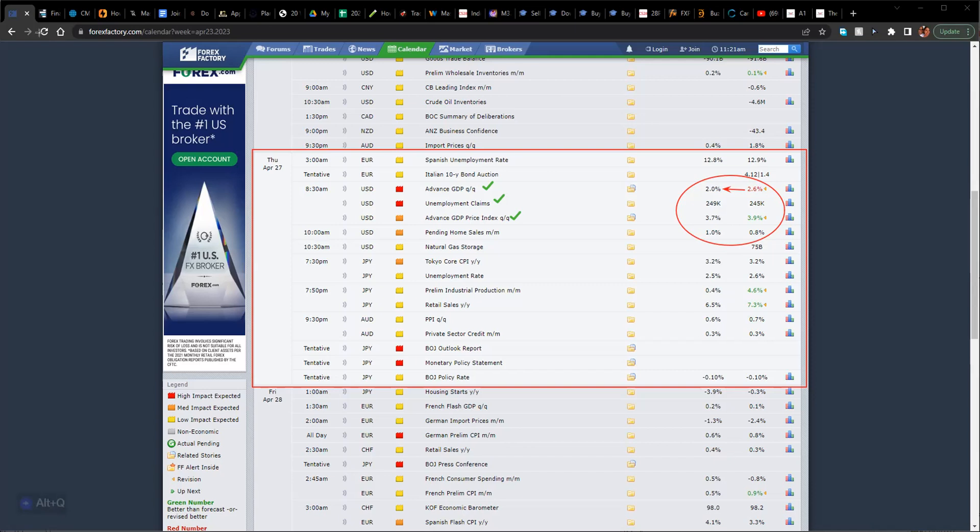After that, getting into the Asian session Thursday night — normally around 9:30 PM Eastern time — we're expecting the Bank of Japan central bank rate decision. If you're in the UK, that's around 1:30 to 2:30 in the morning; in Australia/New Zealand it would be around 11:30 to 12:30. This is the Bank of Japan central bank rate decision. The last time they stayed at a negative interest rate of negative 0.10 — they are the only currency currently in negative territory — and they are projected again to deliver a negative 0.10 interest rate.